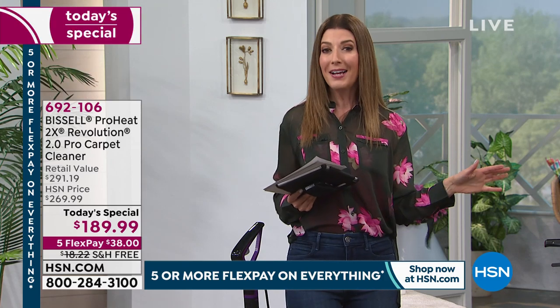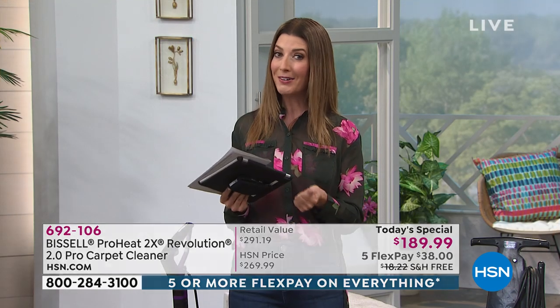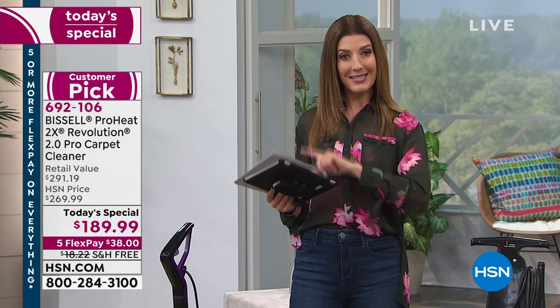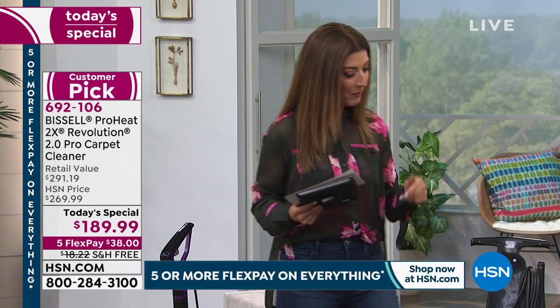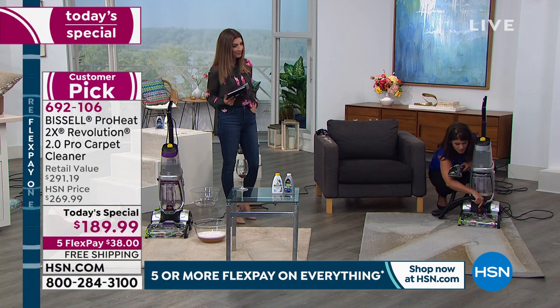You cannot find the Bissell Revolution 2.0 with three modes and all the accessories anywhere near this price today. You're saving $100 off. If you've always wanted to own a carpet cleaner or dreamed of upgrading to a Bissell Revolution, today is your day — as far as we know, there won't be another carpet cleaner as a Today's Special this year. Silver is in the lead, followed by purple and teal.